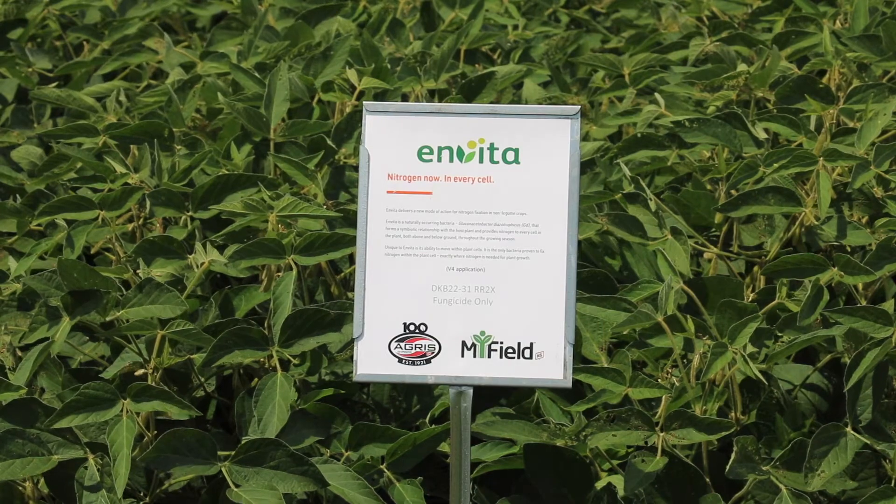At the end of this all, we're going to take harvest data — weigh wagons, yield estimates, tissue samples — everything we can think of to see how it performs at the end of the day.